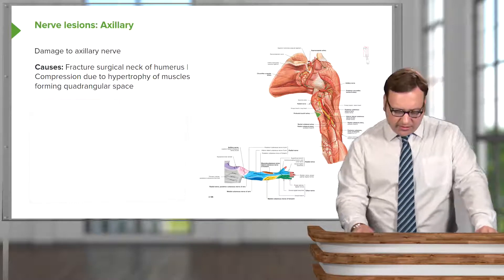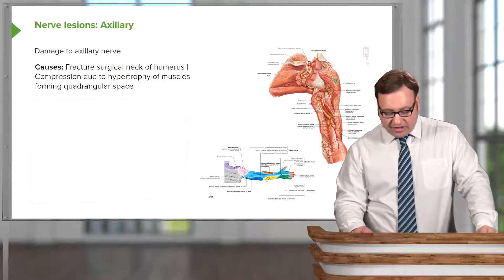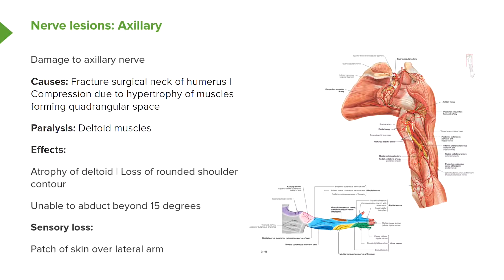As the axillary nerve passes through the quadrangular space, compression of that space can compress this nerve, leading to functional deficits of the deltoid. If there's a fracture to the surgical neck of the humerus, as the axillary nerve passes through here, the same problems will result — paralysis of the deltoid muscle.